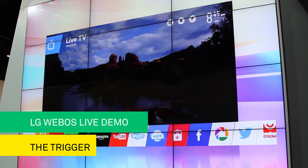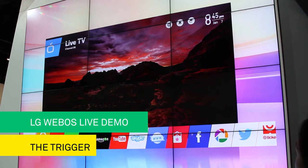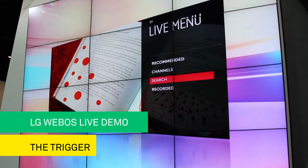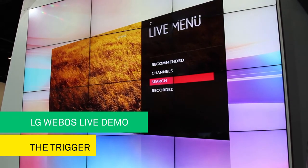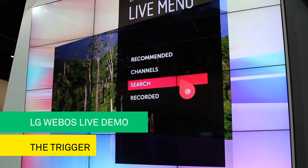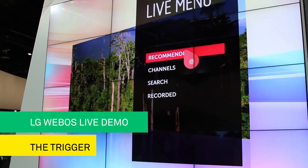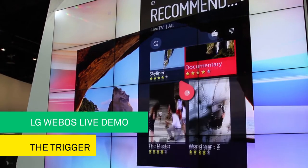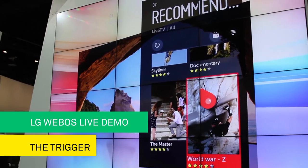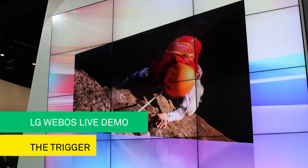Another feature that shows how WebOS really understands you is live menu. Live menu allows searching and switching content while watching TV. Live menu also recommends the hottest programs — it understands me, so it probably recommends programs that I'll like. This TV really does understand me.